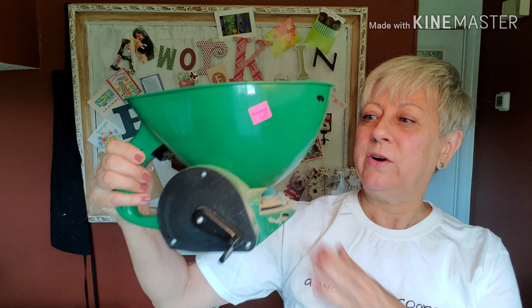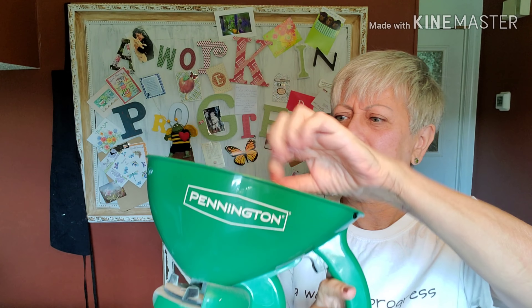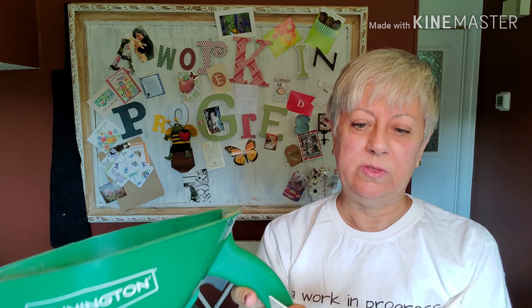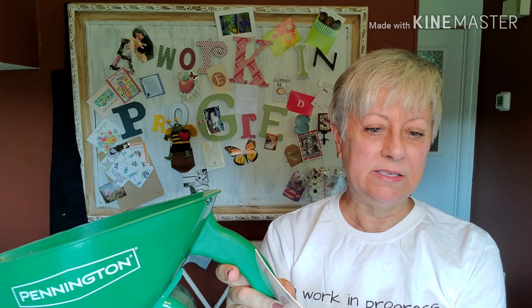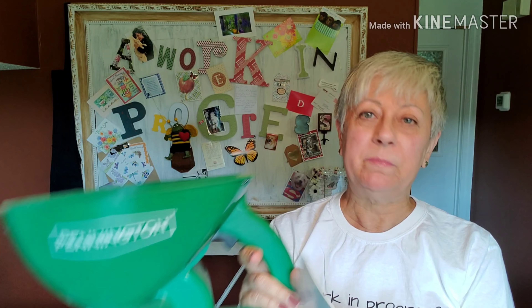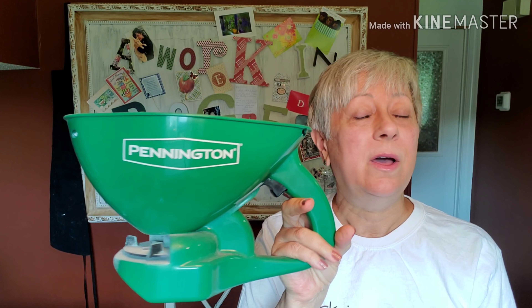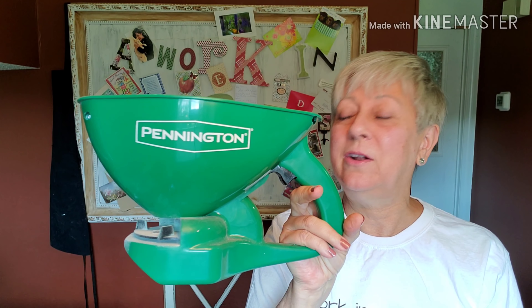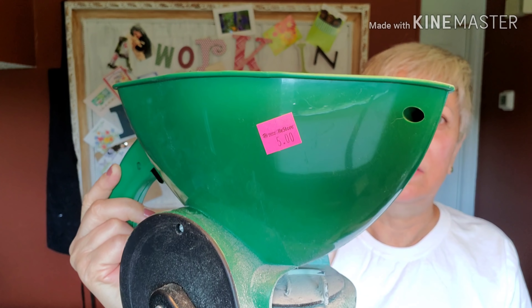This is a spreader that you can spread grass seed with, and I think you can also do ice melt crystals, pesticides, herbicides. I have already put it to use — I put grass seed down in my front yard hoping the geese will stay out of it and the grass will grow. I paid five dollars for that. I don't know what they go for retail but I thought five dollars was a pretty decent price.